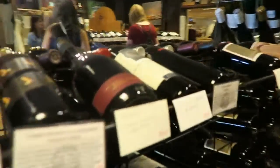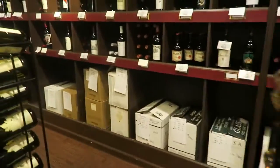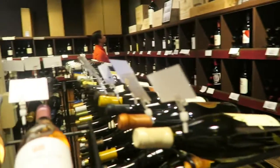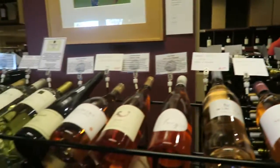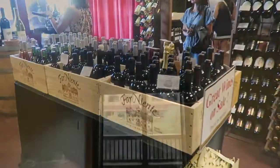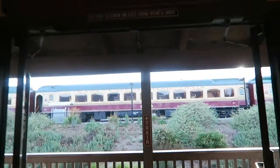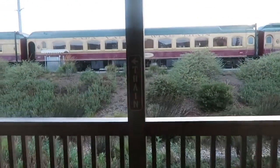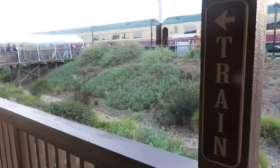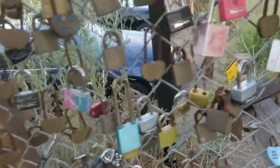Look at all these wines. Look at this guys — look at those locks.